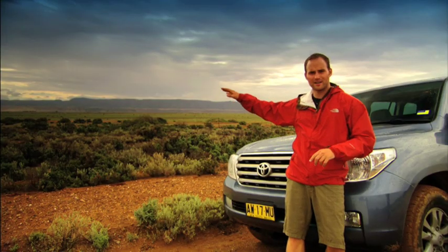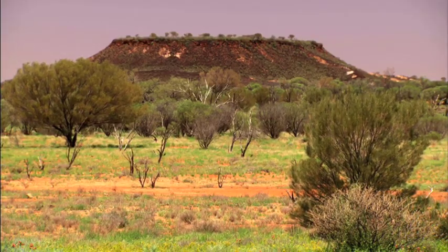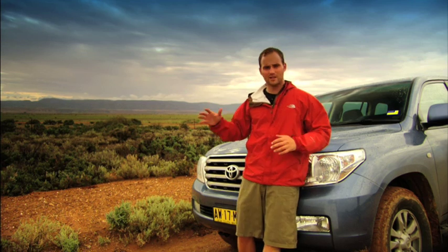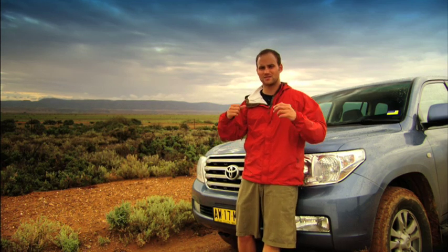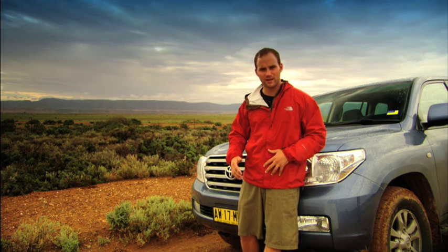Just over here, a couple of days ago, it was dry and dusty, and now with a few showers it's really coming out lush and green. This is the thing that I really love about the outback — the fact that it's just so unpredictable and constantly changing. It just makes it such a beautiful place.